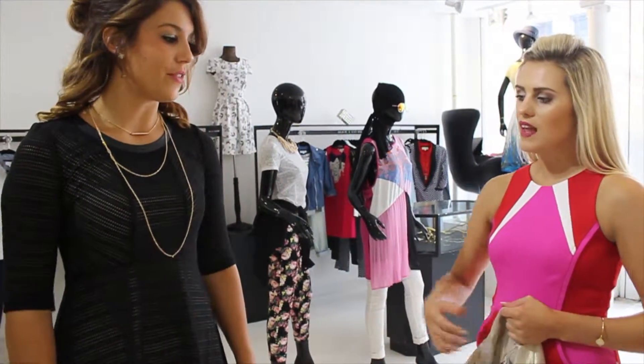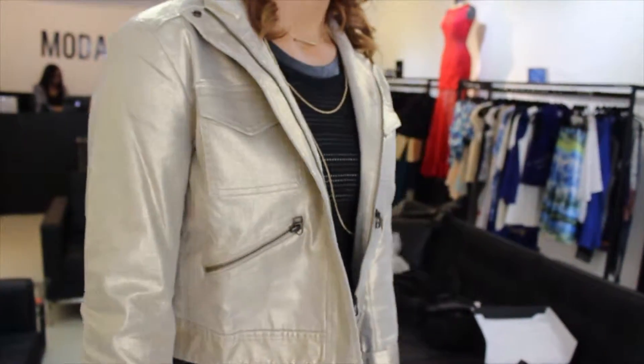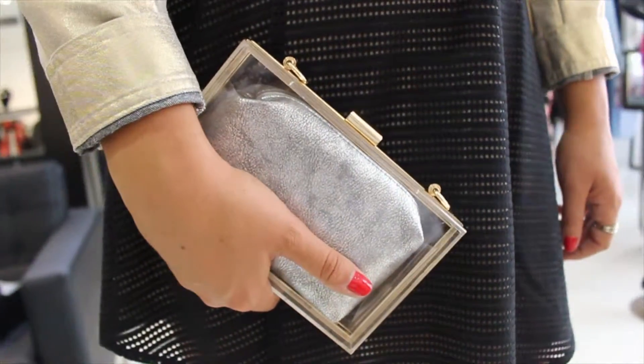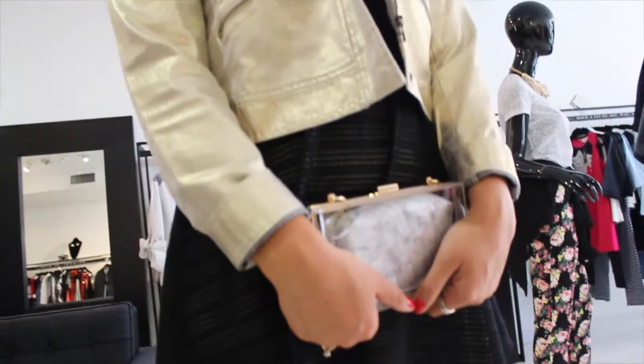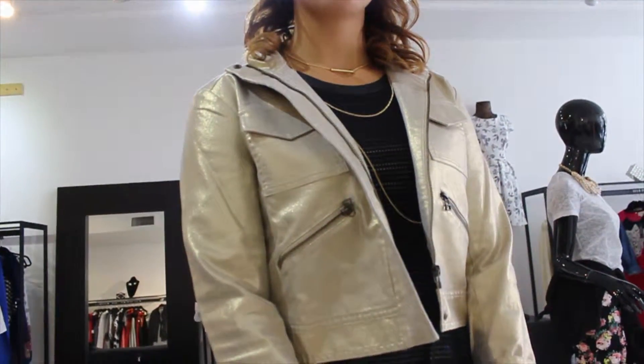For the fourth outfit we wanted to do a night out look. We paired a simple black two-layer dress with a shiny jacket. We also added some gold jewelry to make the outfit stand out, and included an acrylic clutch to make the outfit look chic and edgy.